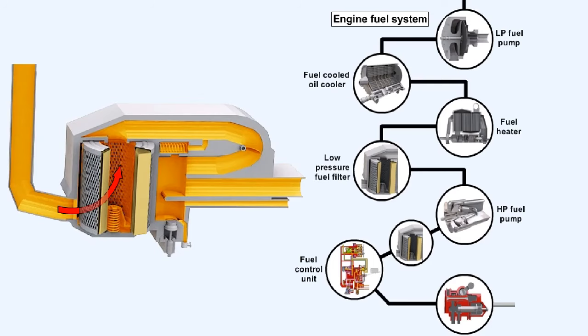The low-pressure fuel filter is the first line of defense protecting the delicate control components within the high-pressure fuel pump and the fuel control unit from the effects of dirt or contamination. The low-pressure filter is usually a replaceable paper filter element, which is capable of filtering out particles larger than 50 to 100 microns.